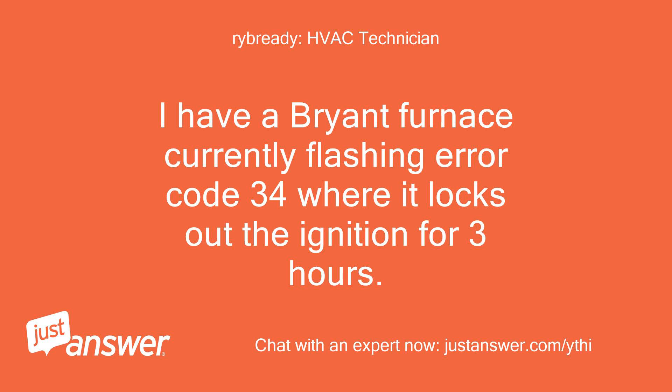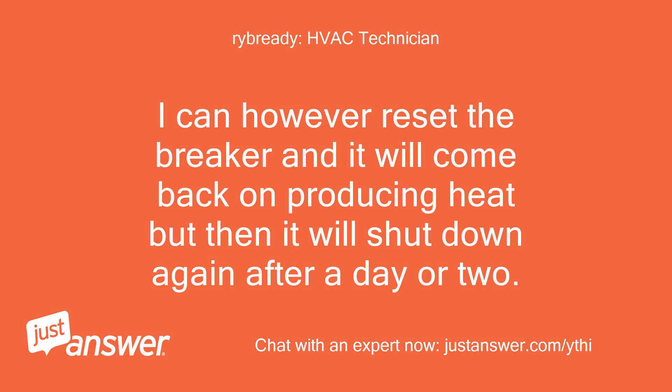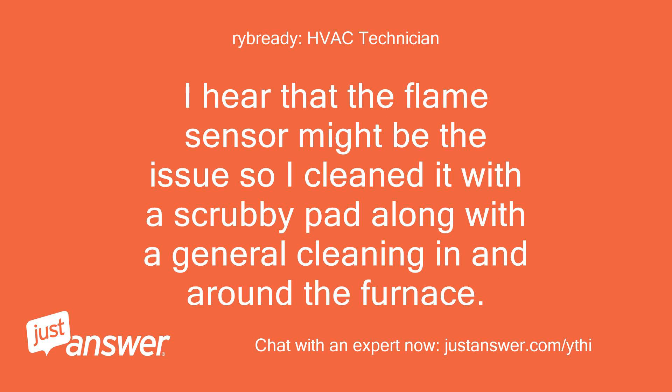I have a Bryant furnace currently flashing error code 34, where it locks out the ignition for 3 hours. I can reset the breaker and it will come back on producing heat, but then it will shut down again after a day or two. I hear that the flame sensor might be the issue, so I cleaned it with a scrubby pad along with a general cleaning in and around the furnace.